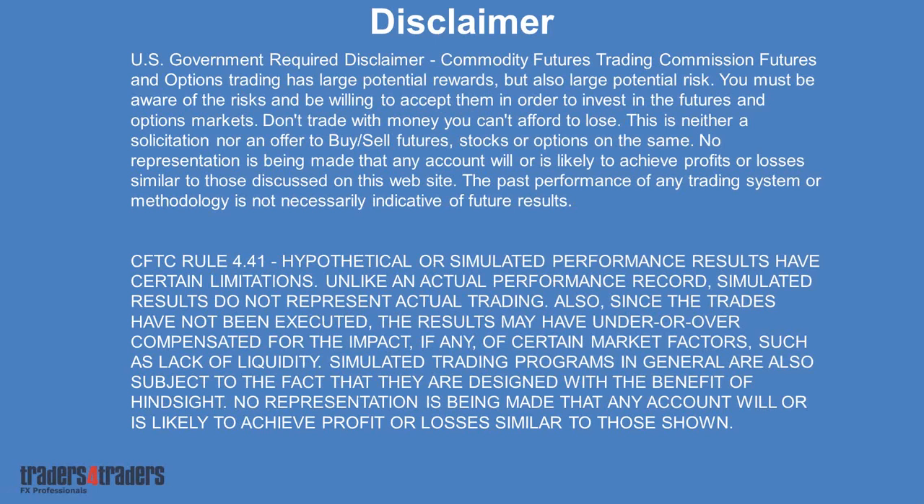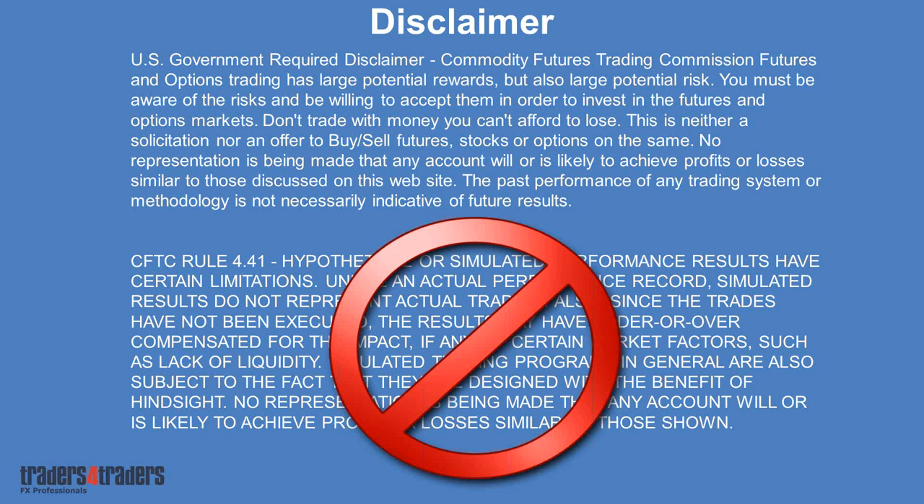I'll give you the usual disclaimer, especially for our US clients, that the CFTC requires. One key part is that you can lose your cash trading, like any other pursuit out there. But the funny thing about the hypothetical part is everything we do here at Traders for Traders is with real money. There's no hypothetical trading, no pretend trade setups — it's real trading by real traders. We are first and foremost a trading company, and the education resource is a subsidiary of that.